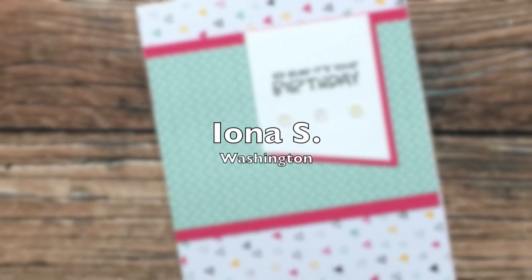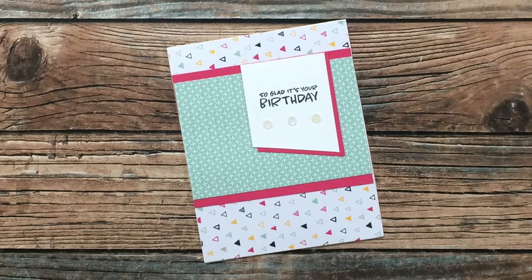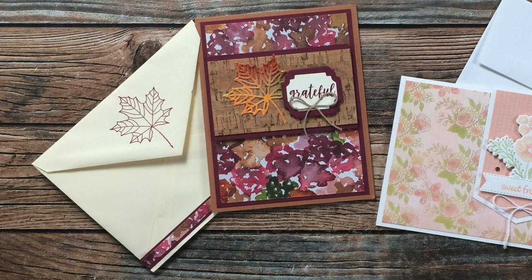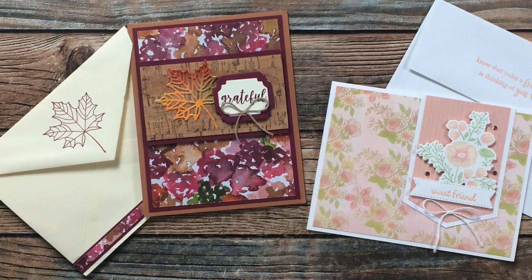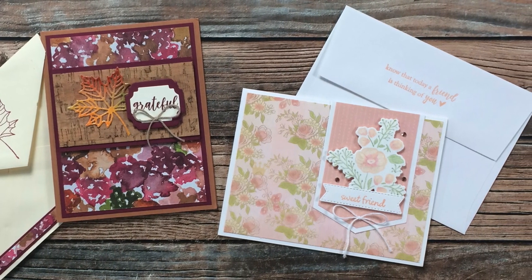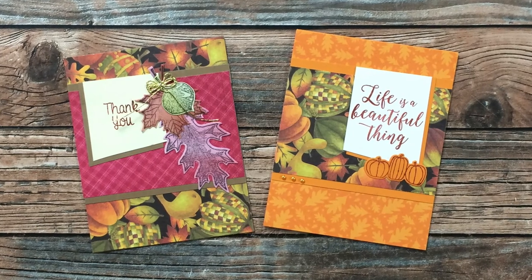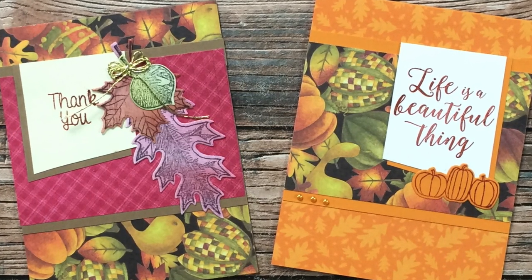Iona S from Washington created and sent in a birthday card using the September 2021 sheet load — I really like the colors and those small patterns on the paper. Sharon M of Indiana sent in two envelopes this month, both containing beautiful sheet load examples. On the left is a gorgeous fall card with a cork-look paper from the September 2021 sheet load, and on the right a sheet load rewind to August 2019 for a beautiful friendship card — both with lovely decorated envelopes. Judy A, also from Indiana, sent in two cards; I love that pumpkin pattern paper and the pop of burgundy color.